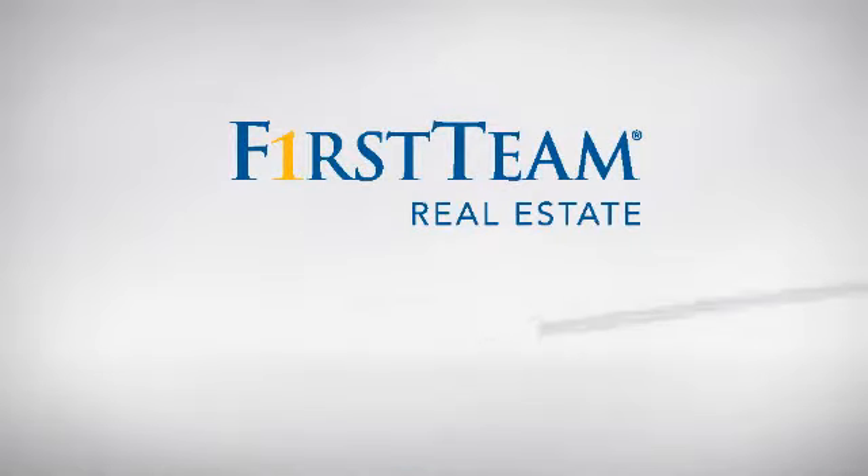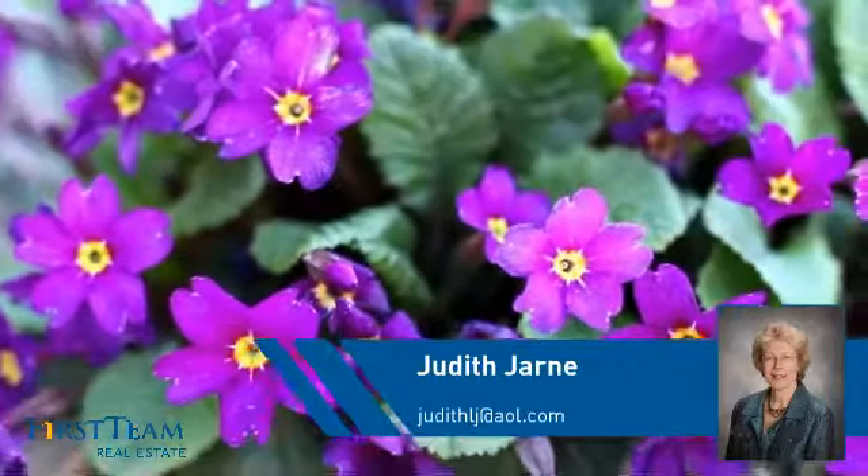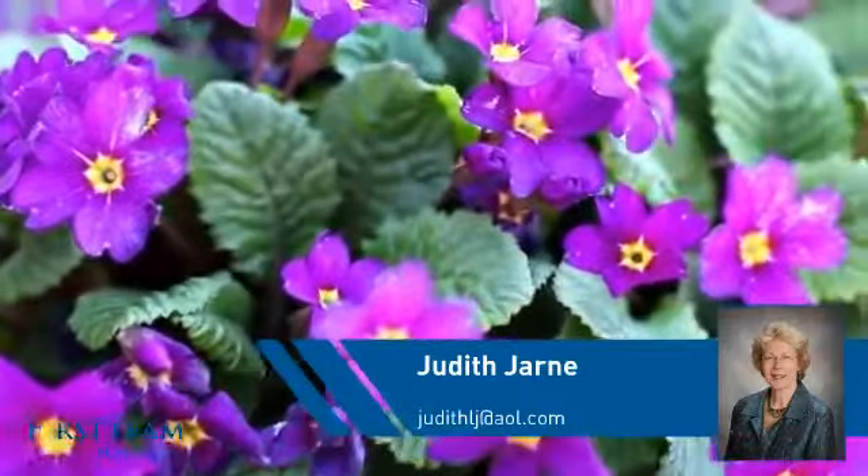At First Team Real Estate, you'll find a place you'll feel right at home in. This video is brought to you by your real estate agent, Judith.